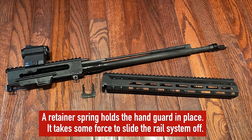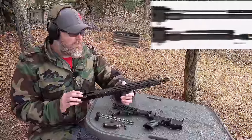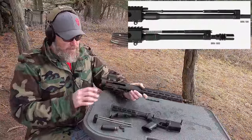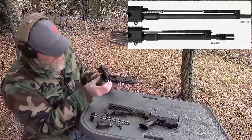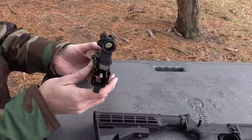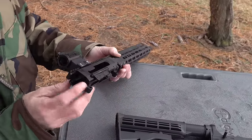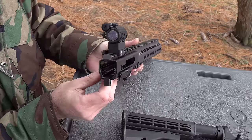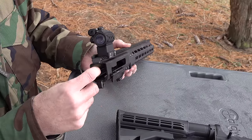You have the same gas system inside: it's a short-stroke gas piston system. You're just not going to access it as easily as on the original by taking the top handguard off. You can take a look at it here — it's very nicely made. This is aluminum, and instead of being stamped, it's all machined. So it's a very robust build.